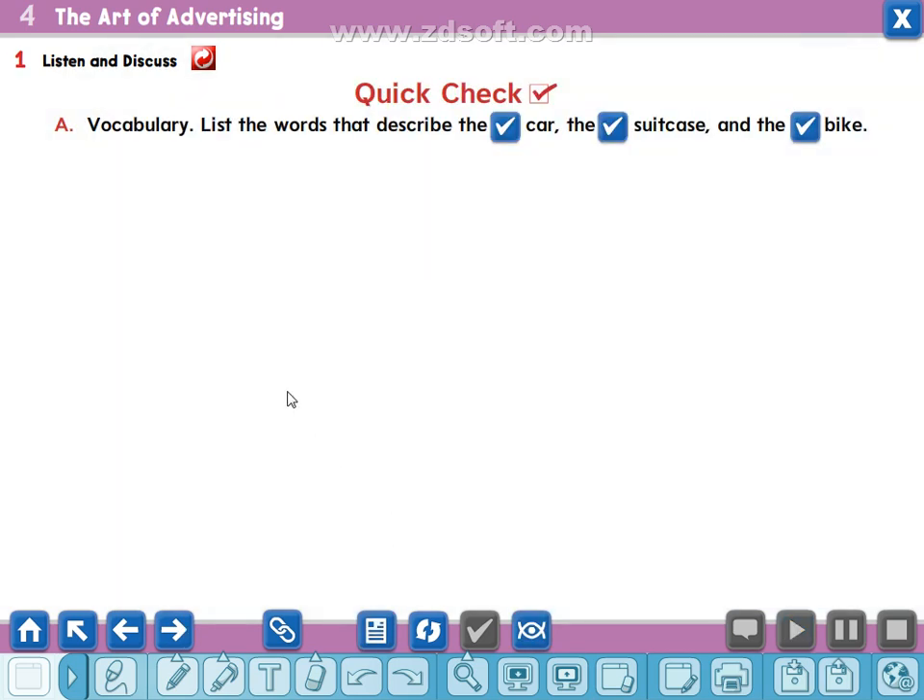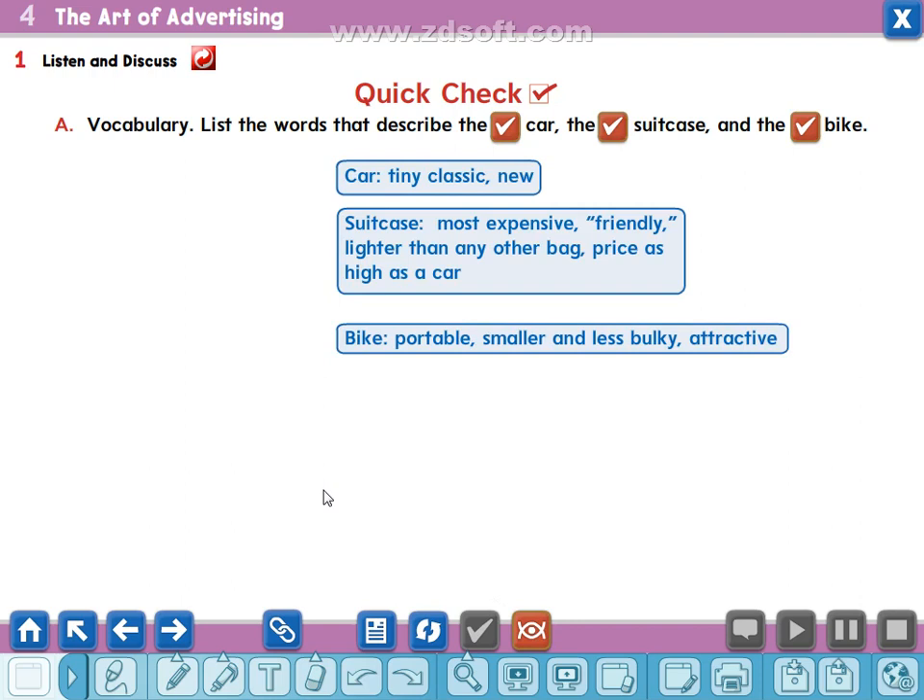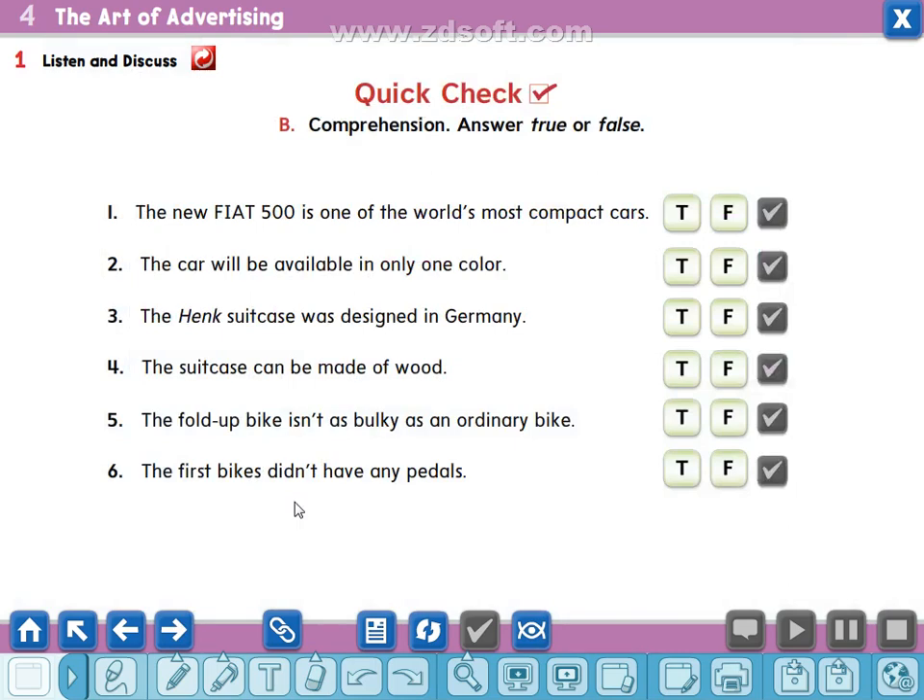Now let's turn to the questions. Exercise A — Quick Check Vocabulary: list the words that describe the car, the suitcase, and the bike. Here is the answer: Car words or adjectives — tiny (means very small), classic (means traditional or ancient), new. Suitcase — most expensive, friendly, lighter than any other bag, price as high as a car. Bike — portable (you can handle it), smaller and less bulky (bulky means huge), attractive.